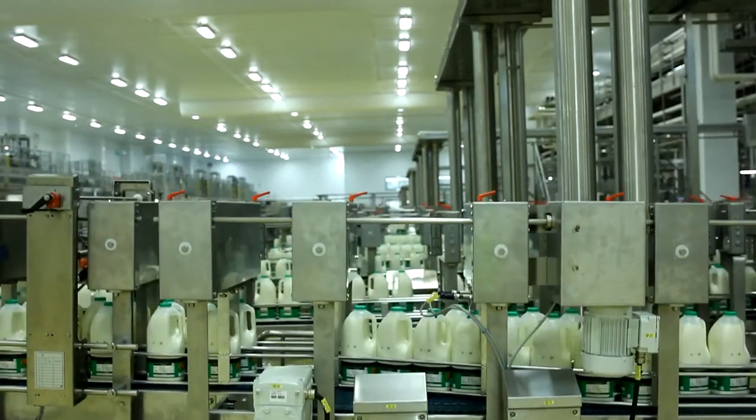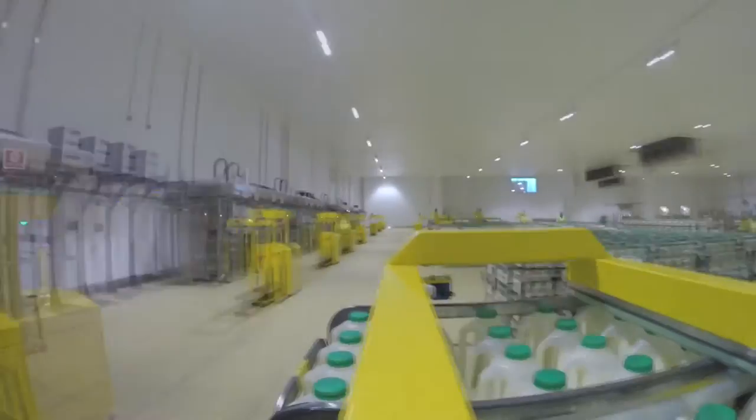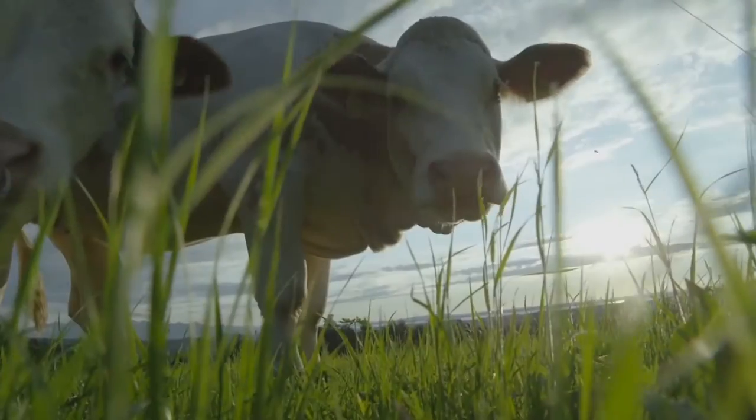The dairy can process and package up to 1 billion litres of milk a year, all from UK farms.